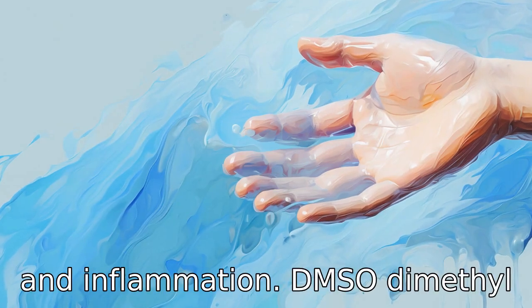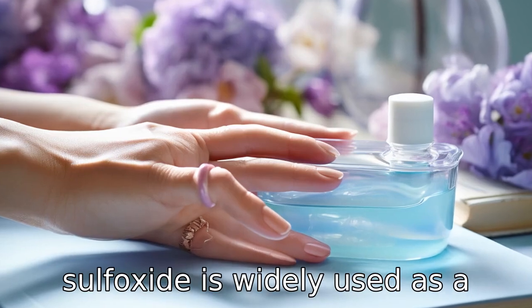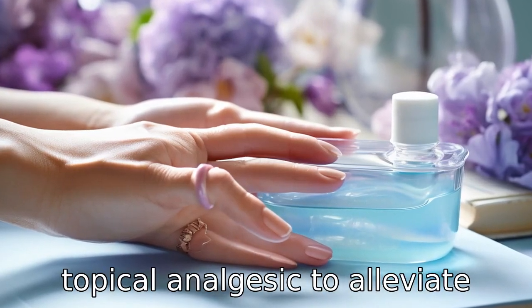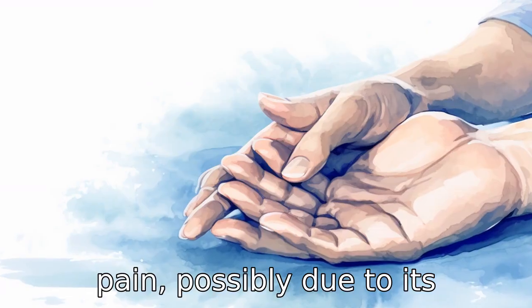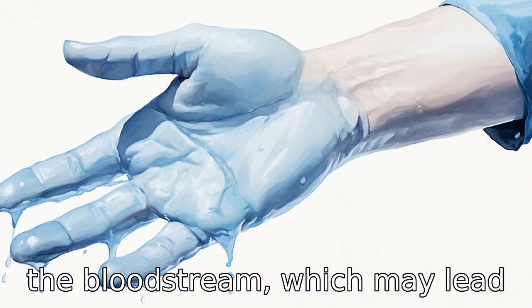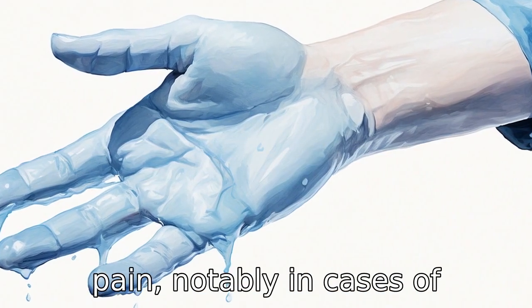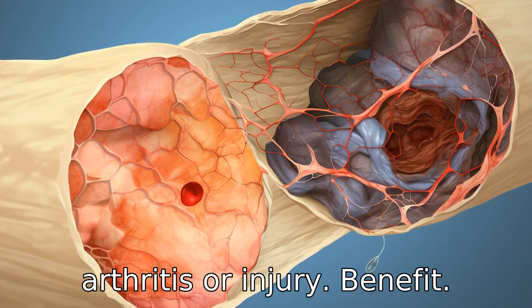Benefit 1 is relief from pain and inflammation. DMSO, dimethyl sulfoxide, is widely used as a topical analgesic to alleviate pain, possibly due to its anti-inflammatory properties. It can penetrate the skin and enter the bloodstream, which may lead to reduced inflammation and less pain, notably in cases of arthritis or injury.